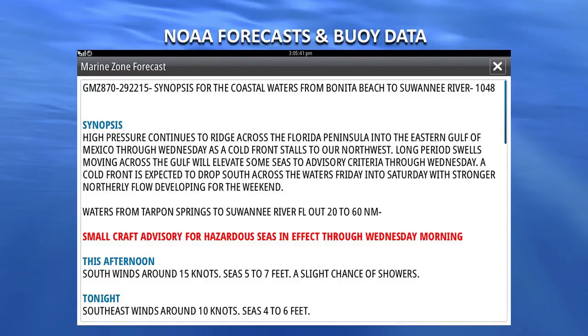We got a little wet. We caught fish. As textual information on your screen, you get NOAA forecasts and buoy data, alerts like small craft advisories.